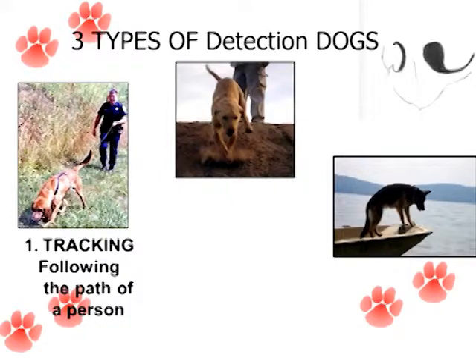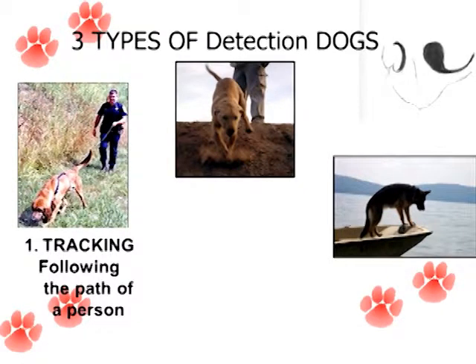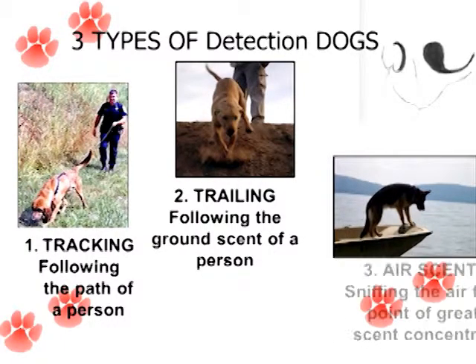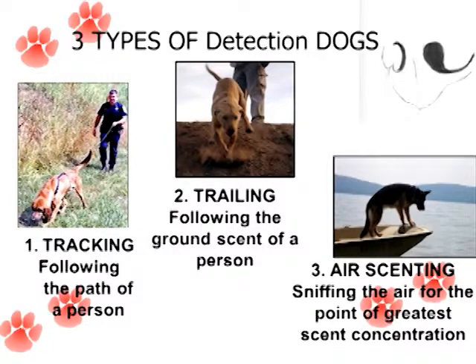So what kind of detection dogs are there? There are really three kinds that we typically think about: tracking and trailing, and then there's air scenting. We'll talk a little bit about each of these.